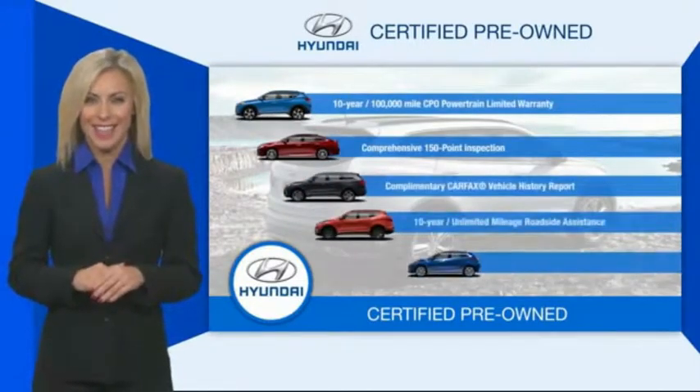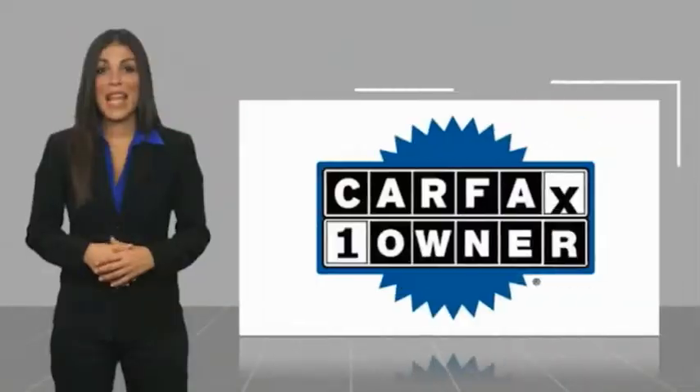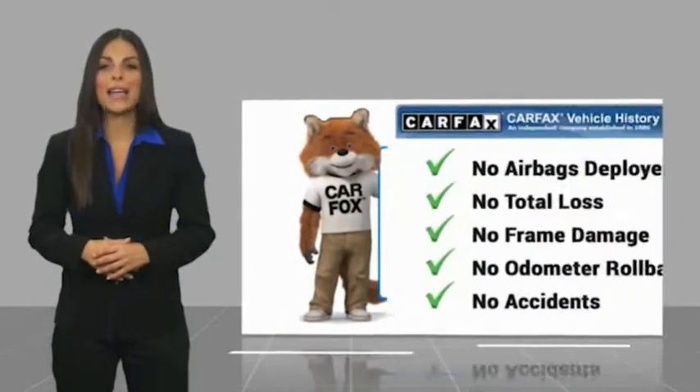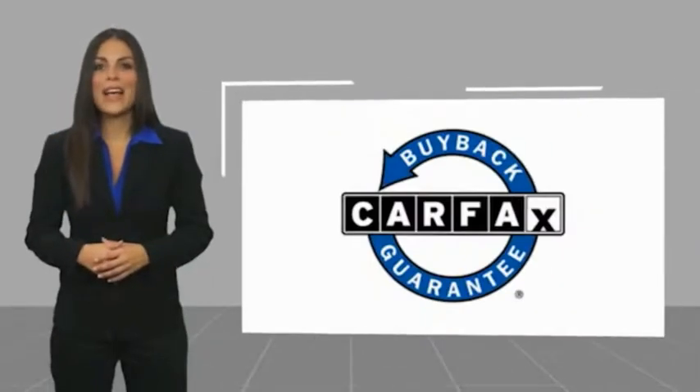Contact your Hyundai dealer today to learn more about the Hyundai certified program. This is a one-owner vehicle with a Carfax Vehicle History Report. Be sure to find a complimentary copy of this report online or contact the dealership.